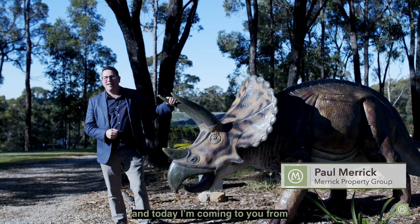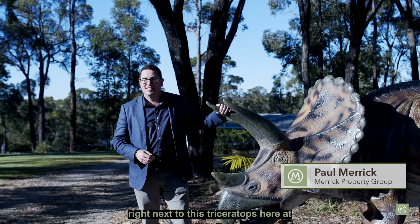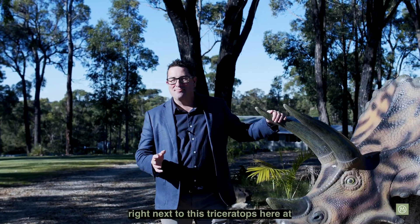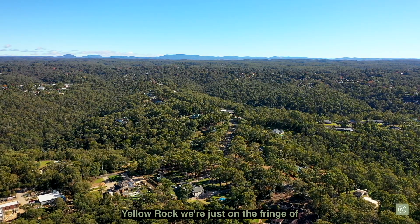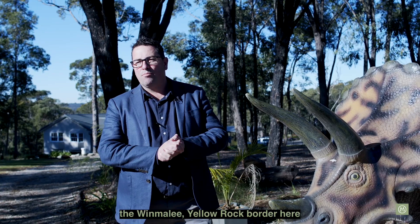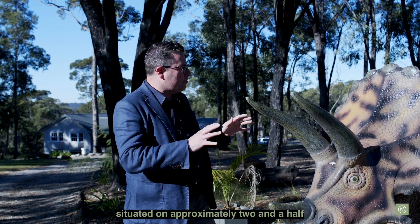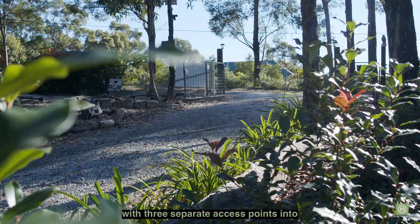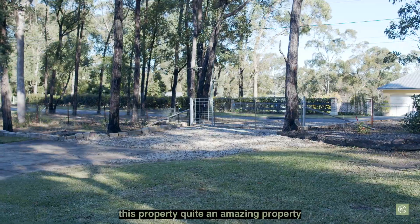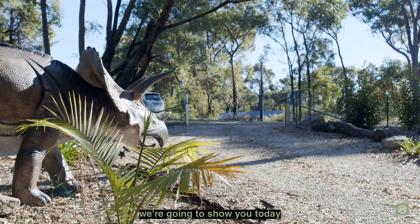Hi, I'm Paul from Merrick Property Group and today I'm coming to you from right next to this Triceratops here at 167 Singles Ridge Road in Yellow Rock. We're just on the fringe of the Winmalee Yellow Rock border here, situated on approximately two and a half beautiful fully fenced acres with three separate access points into this property. Quite an amazing property we're going to show you today.